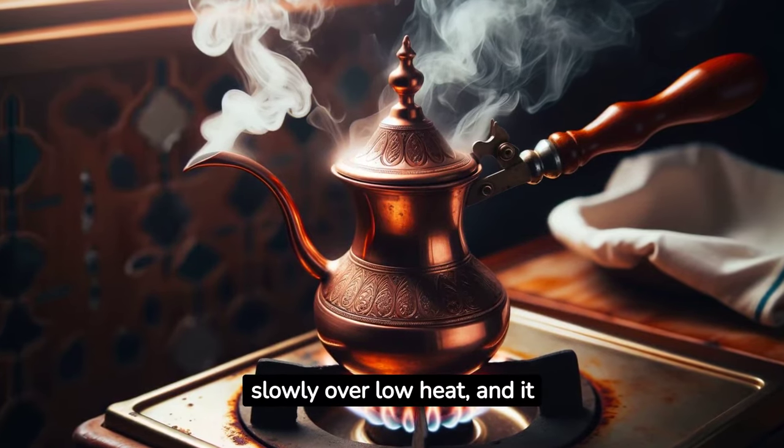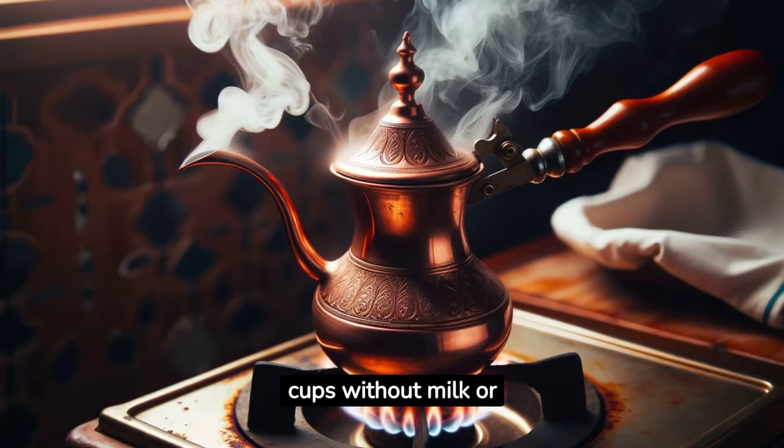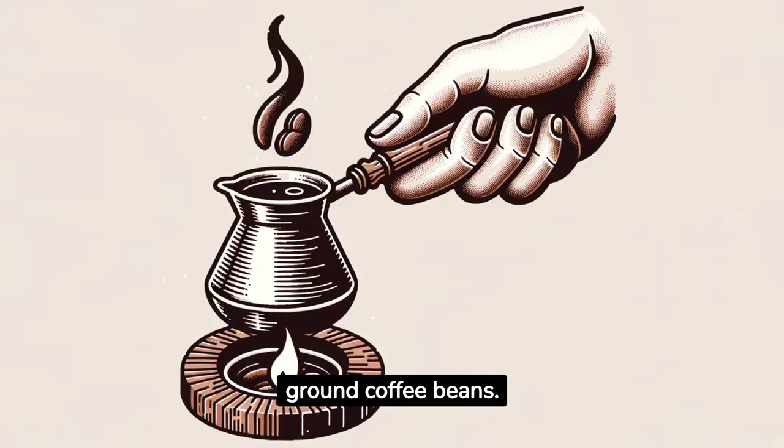The coffee is brewed slowly over low heat, and it is then served in small cups without milk or sugar. On the other hand, Turkish coffee is made with finely ground coffee beans.